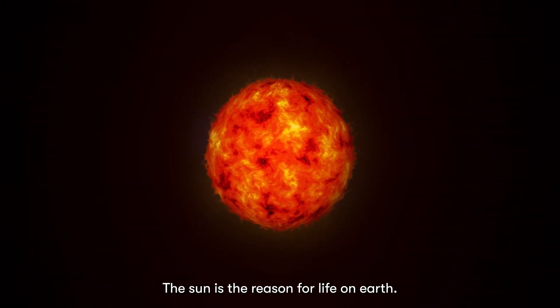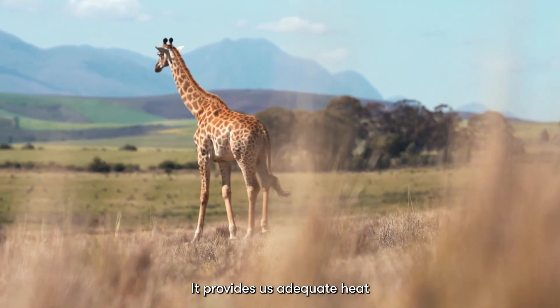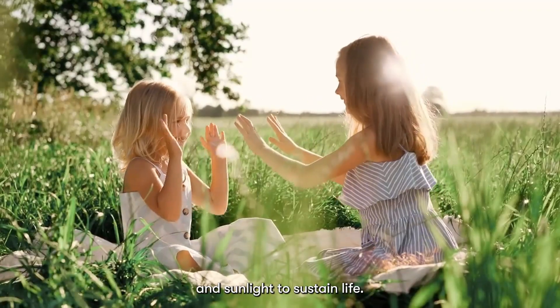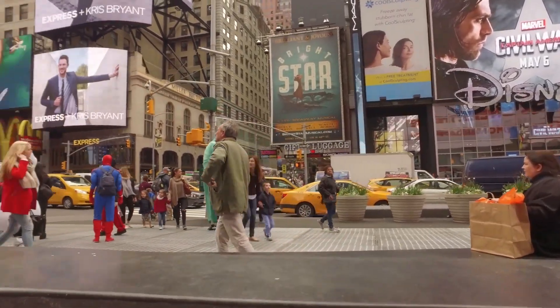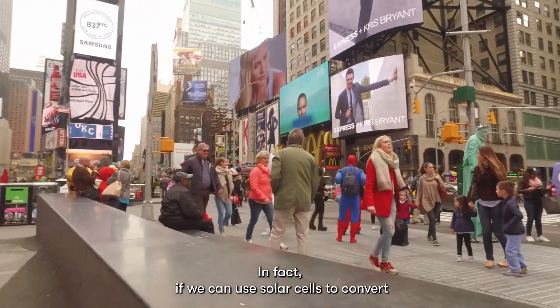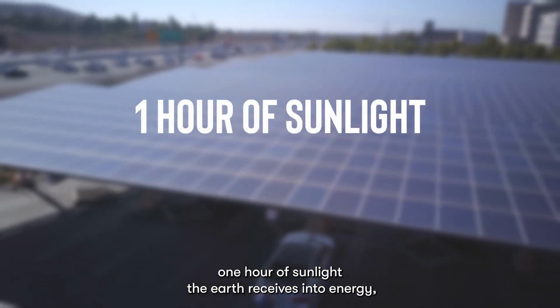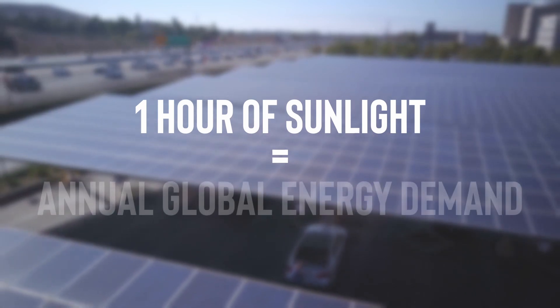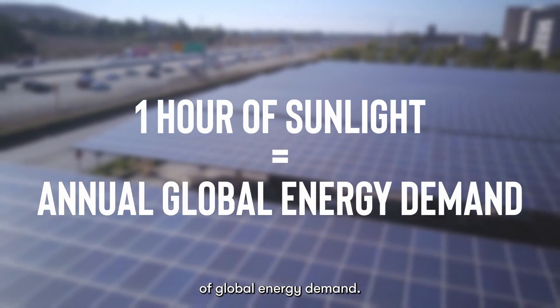The Sun is the reason for life on Earth. It provides us adequate heat and sunlight to sustain life. The Earth receives so much sunlight from the Sun. In fact, if we can use solar cells to convert one hour of sunlight the Earth receives into energy, we basically fulfilled one year of global energy demand.